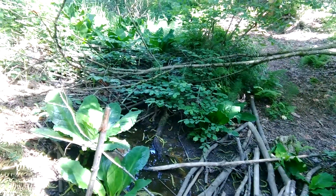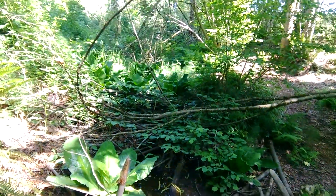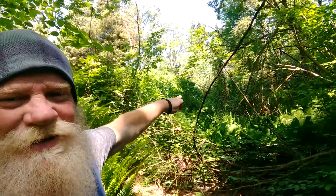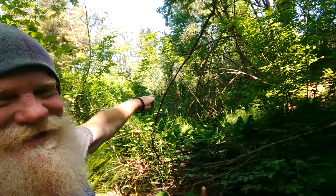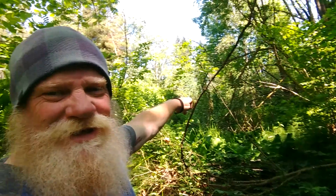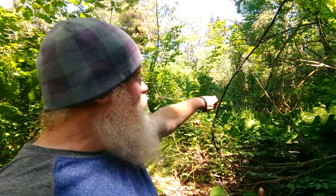You guys can get a little bit of an idea. The ridge is up there — there we go, that's better. I was on that log and beyond over there, and then there's another log that sits up near the top of the ridge, right back over there.